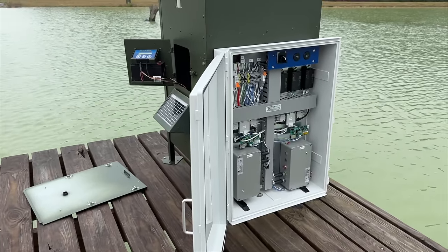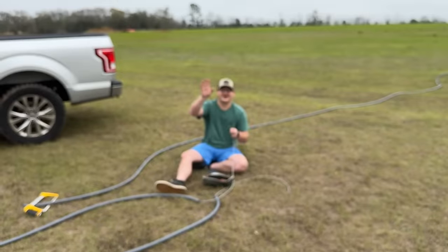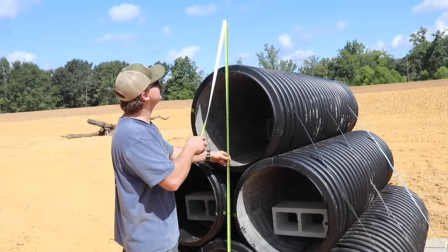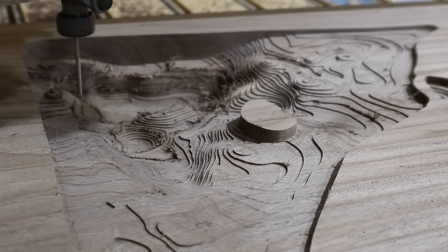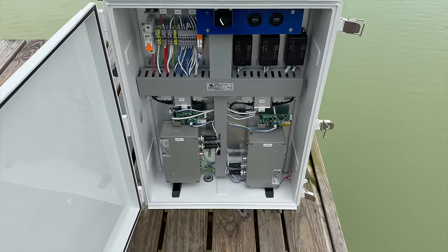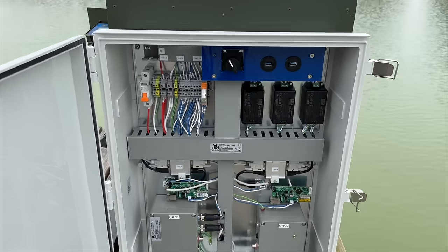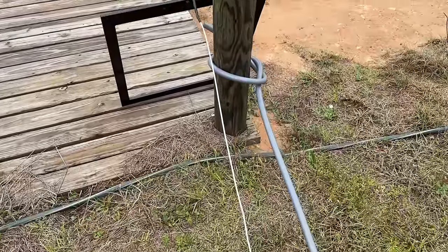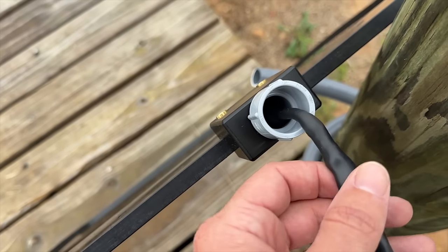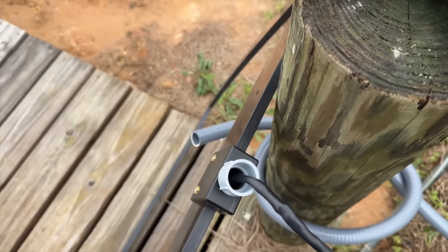Step one: we need a qualified electrician. We brought in Nate, who's been with us since the beginning of the pond build and has engineered the table and the duck house, so he's a perfect fit. The next step is routing the conduit into the bottom of the panel, separating the antenna cables from the power source. We're getting the antenna cable run in flex pipe, but it's key not to allow water to get into that cable connection, so Nate is going to silicon it, let it dry, and then add the flex.